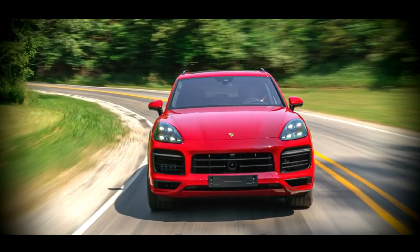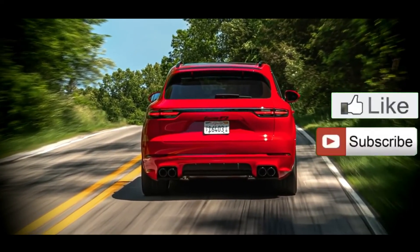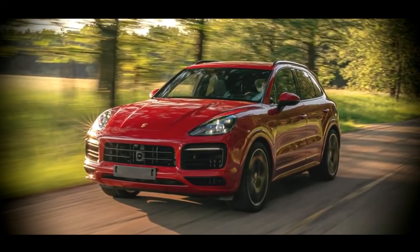Many netizens appreciated the upgraded vehicle of the famous auto brand. If you liked the video, you can support me with a subscription or a like. Thank you and see you tomorrow.